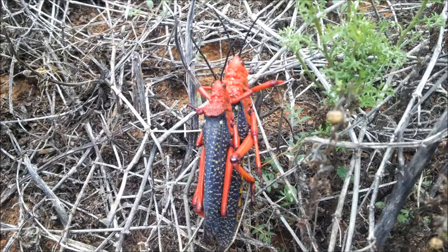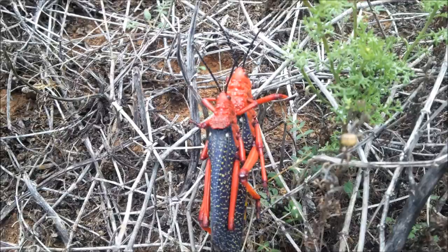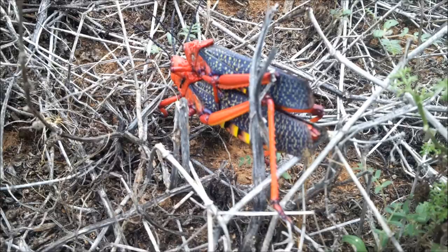The well-known example of Batesian mimicry is the viceroy butterfly, which is a very palatable species mimicking or pretending to look like an unpalatable species known as the monarch. So the viceroy uses Batesian mimicry to look like the monarch butterfly, and this is also known as convergent development or convergent evolution.